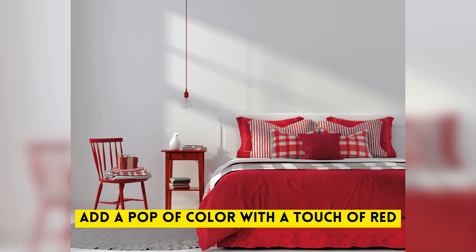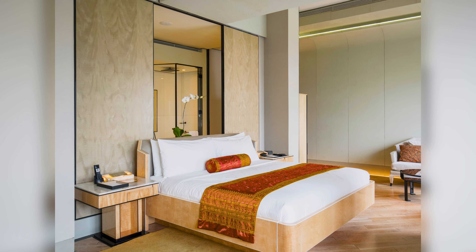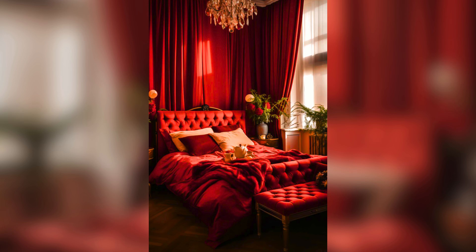Add a pop of color with a touch of red. Whether it's bright accent bedding, colorful accessories or simple decorations, red brings warmth, liveliness and character to your bedroom style, creating a strong statement that showcases your uniqueness.